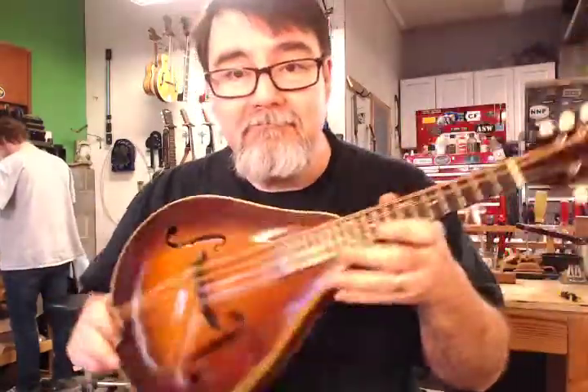Nice little mandolin. Thanks for watching. Share this video if you know anybody shopping and I hope you have a fantastic rest of your day. Thanks.